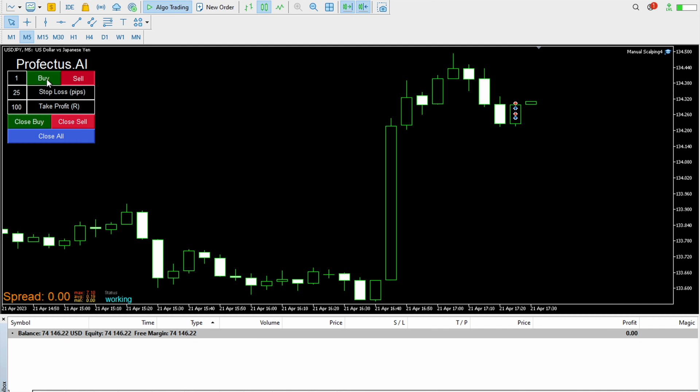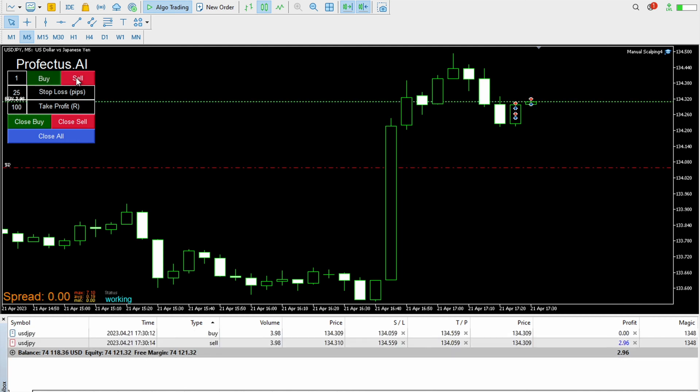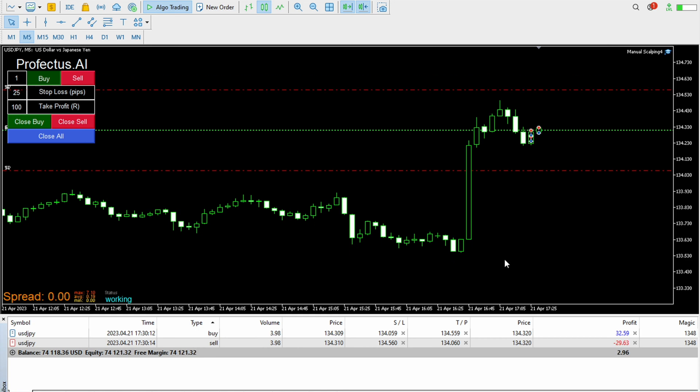Let's head over to the actual Scalping Trading Bot. In the upper left corner there is a trading panel where you can buy and sell. You can totally define the risk size per trade as well as the size of your Stop Loss and your risk to reward ratio.